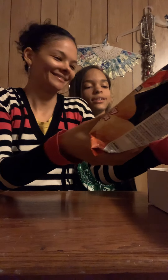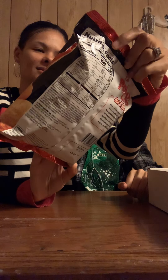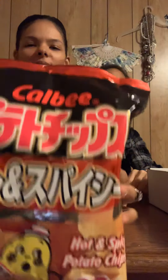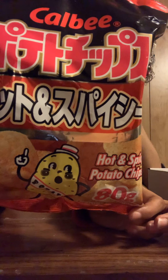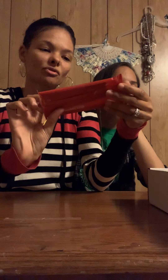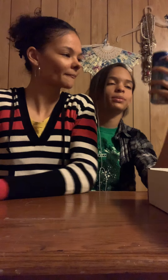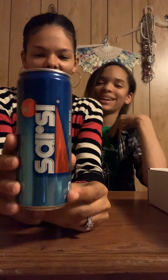Alright, so like always we'll do the snacks first and then we'll go into the manga. So we have hot and spicy potato chips, and of course it's Japanese. I used to eat them but my stomach can't handle it now — it's the heat, it gets weak in your stomach.